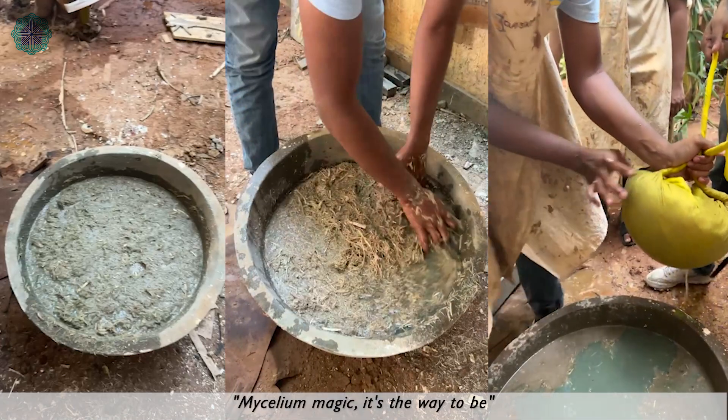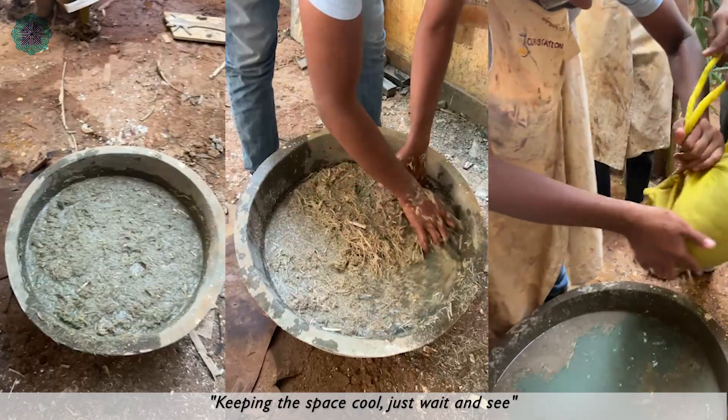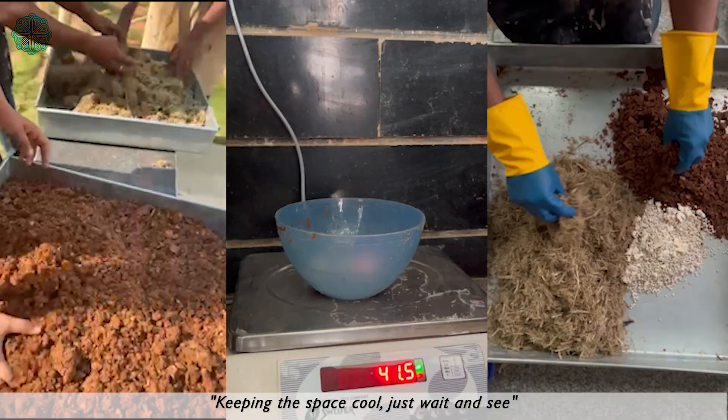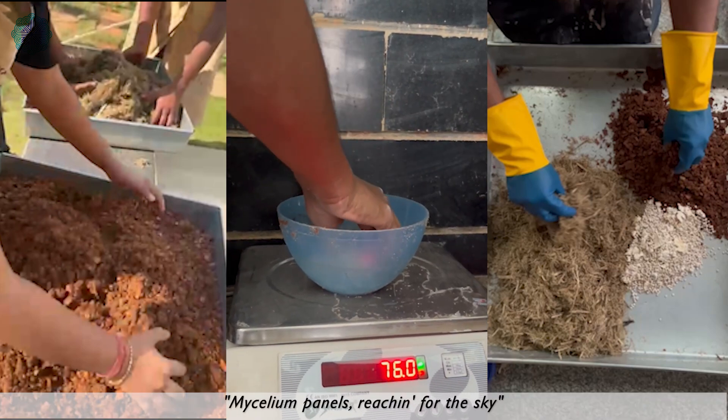Mycelium magic — it's the way to be, keeping the space cool, just wait and see. We can't stop the cooling — a happy sigh. My mycelium panels reaching for the sky.